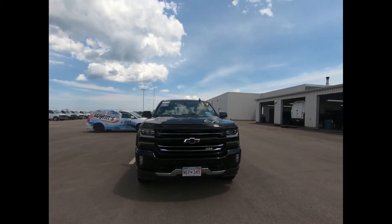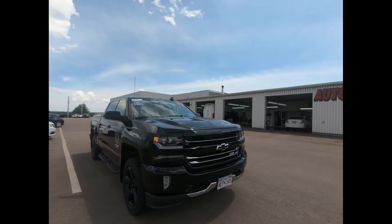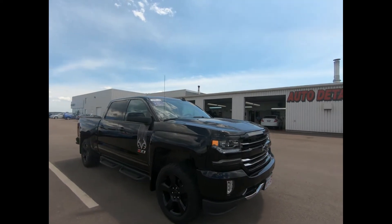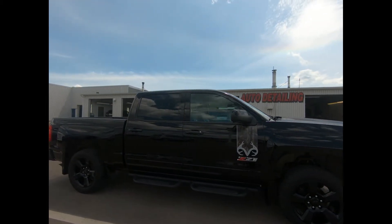This 4WD 2017 Chevrolet Silverado has less than 59,000 kilometers on it. There's front fog lamps, high performance LED headlamps, and power folding outside mirrors.